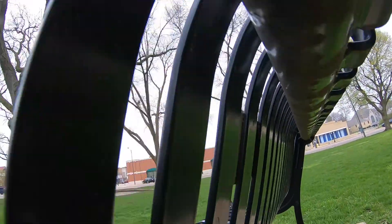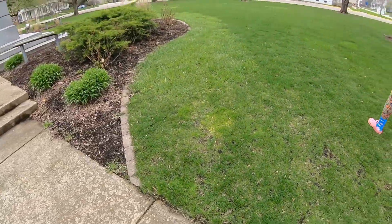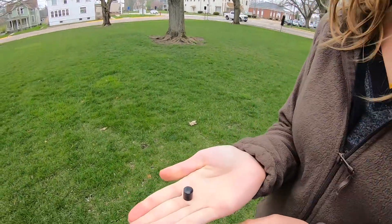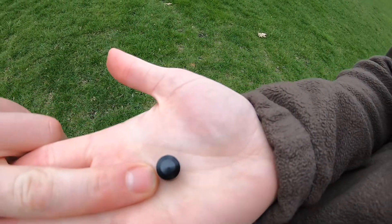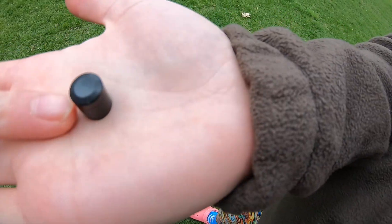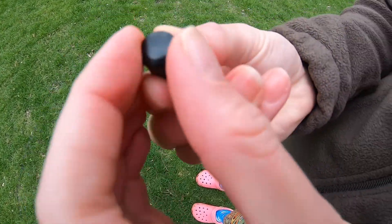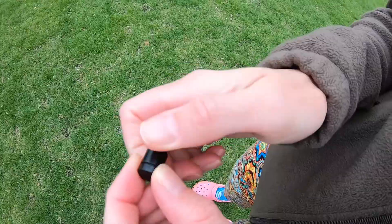Look at this pretty moss. So to give you an example of how small some of these things are — are you ready? Look at this. It's a geocache. Compared to my pointer fingernail, compared to my thumbnail, it's as big as the tip of my pinky. That's how small they are.